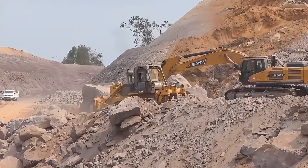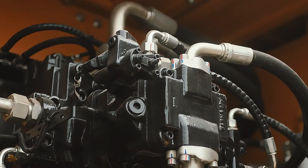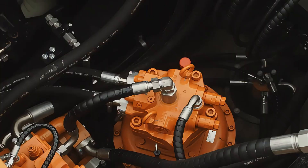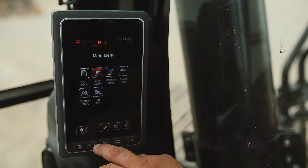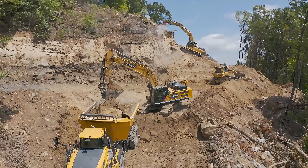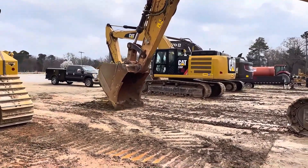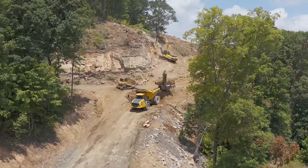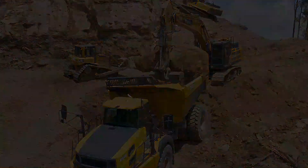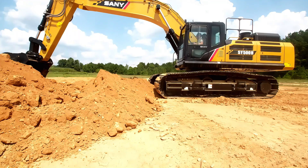If you think excavators are just basic earth-moving machines, you've underestimated the SANY SY500H excavator's power. Manufactured by China's Sany Heavy Industry, this 50-ton giant is equipped with a 212-kilowatt engine, allowing it to effortlessly dig and lift tons of soil or rock. Its intelligent control system adjusts based on terrain to ensure each scoop is precise and clean. Despite its massive size, it offers excellent maneuverability, making it highly effective in various complex construction sites.